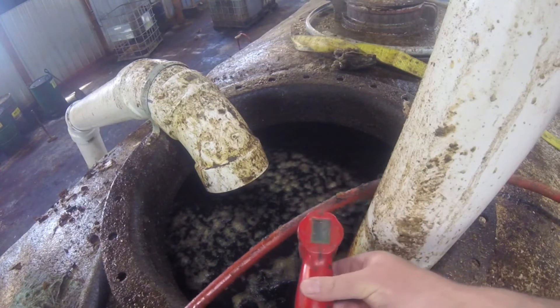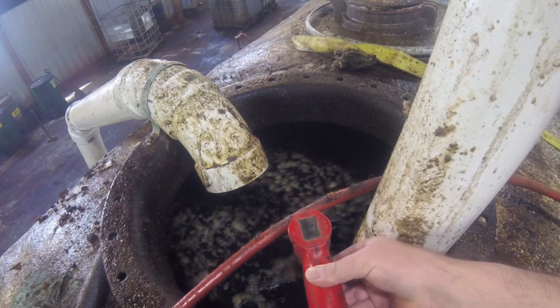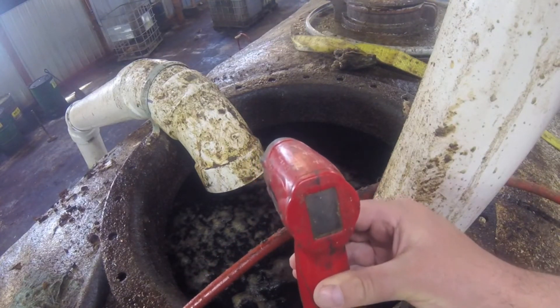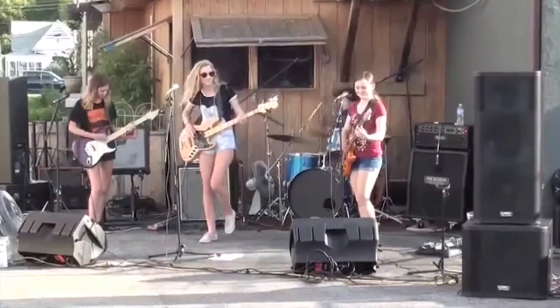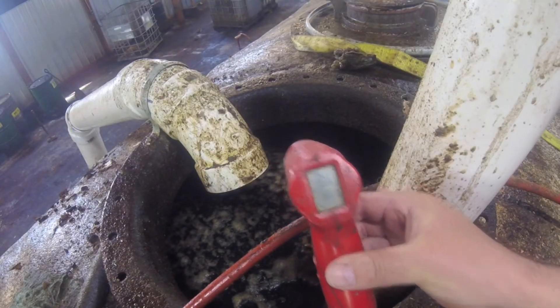All I do is shoot this with an infrared thermometer — 88°F. That ain't even close. This ain't happening, not this week anyway.